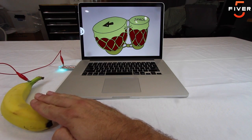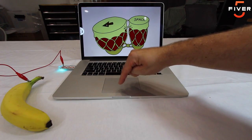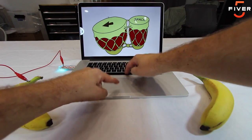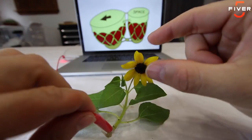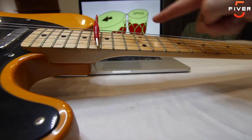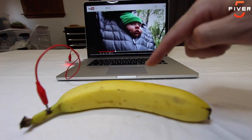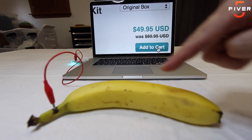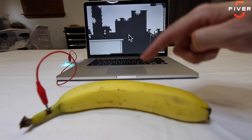Want more buttons? Plug in as many as you want. Makey Makey Go works with thousands of household objects. Use it with any software in the world. Play YouTube videos, make phone calls, like things on Facebook, add things to your cart, or play video games.